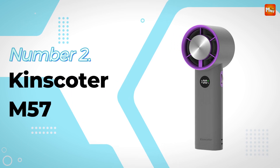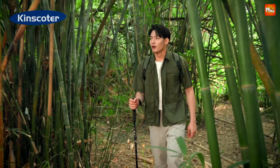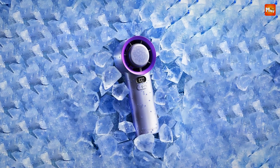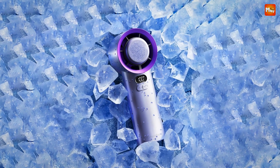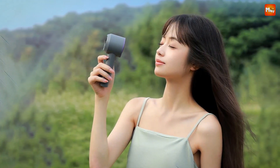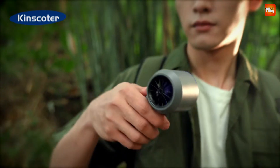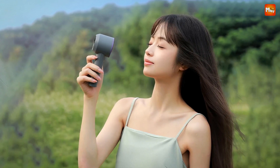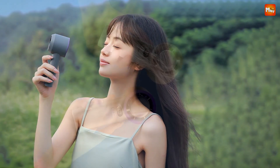Number 2: the Kinskoder M57 Handheld Fan. This isn't just any handheld fan — this is a high-speed turbo fan that delivers an impressive airflow of up to 6 meters per second. Imagine feeling a refreshing breeze no matter where you are, be it at the park, in the office, or relaxing at home. Whether you're out on a picnic, hiking up a trail, or navigating your daily commute, the M57 has got you covered.